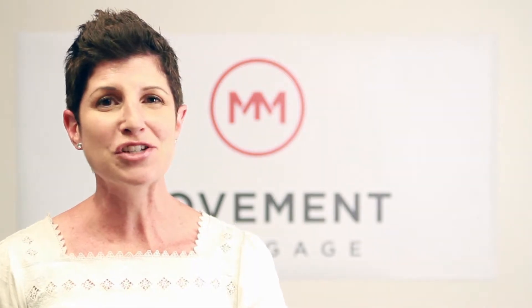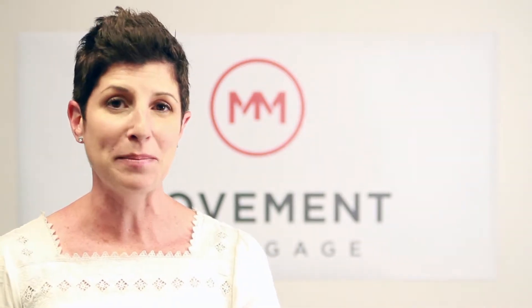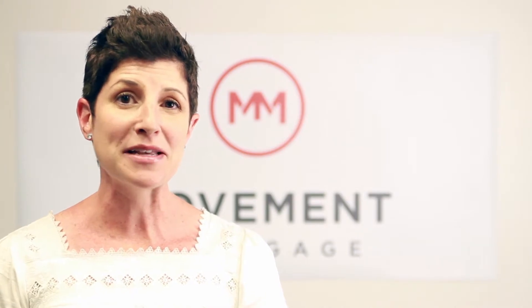Samantha Schur here with Movement Mortgage talking to you today about self-employed buyers. Self-employed buyers can be a little bit tricky because you might think you make a certain amount of money, but to the IRS you show a lot less money.